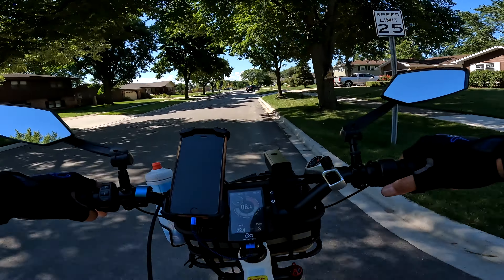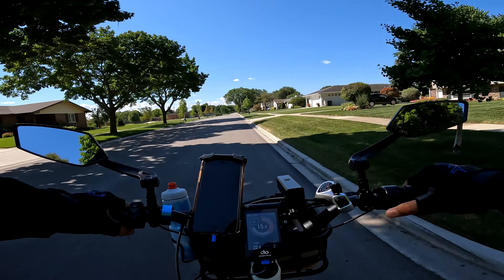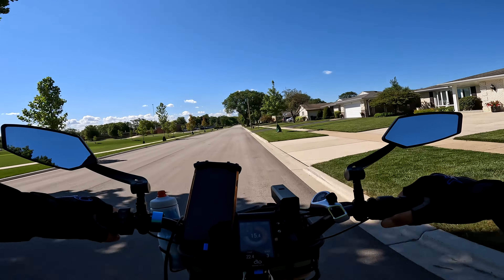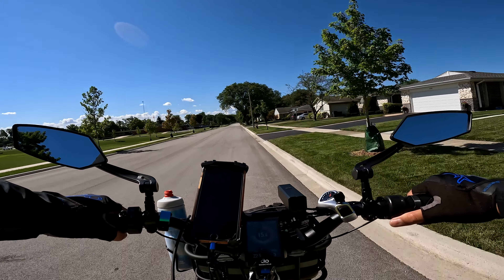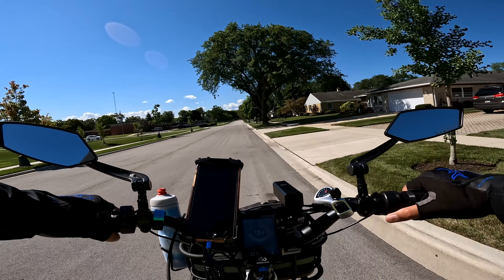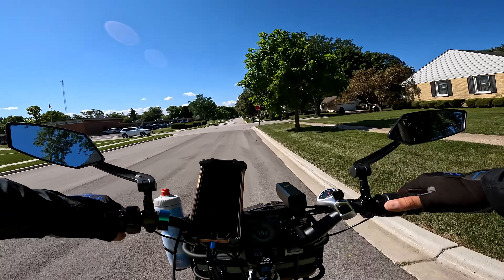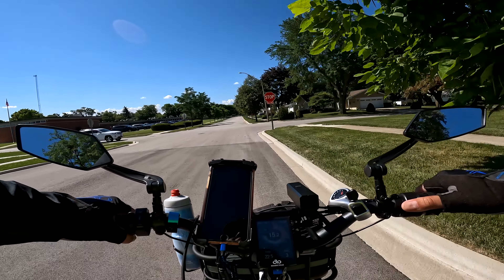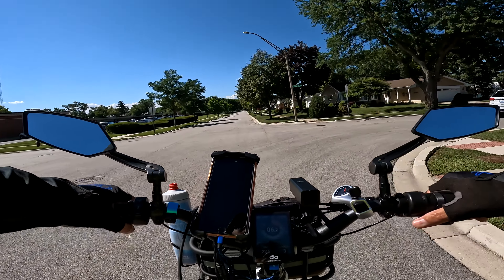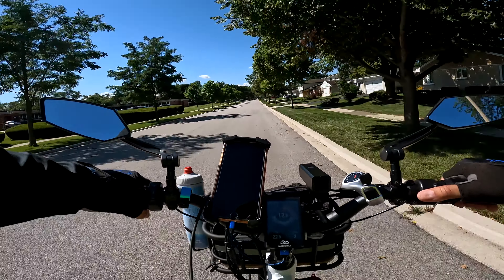I do have a second battery so I don't worry about it — that's the whole point of the second battery. Range anxiety is diminished. You can explore. I think that's the fun part of the e-bike for me — I get to explore areas I've never been to before. I wouldn't do this in a car, I wouldn't be riding down people's neighborhoods in a car, but I'll do that on a bike just to see what's out there.